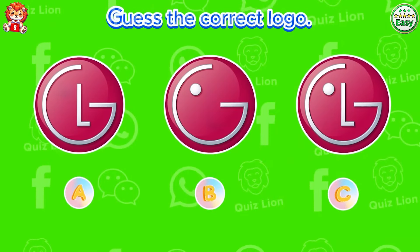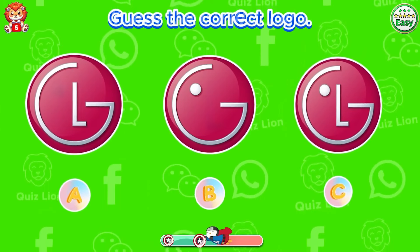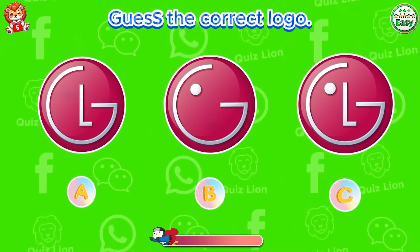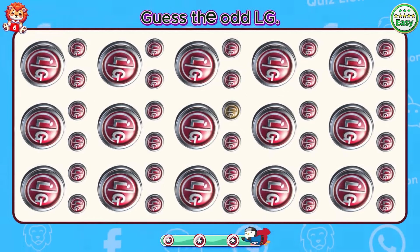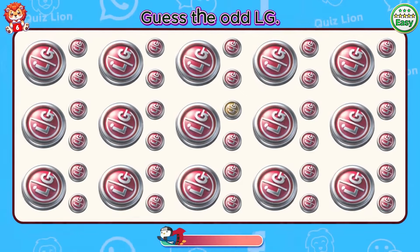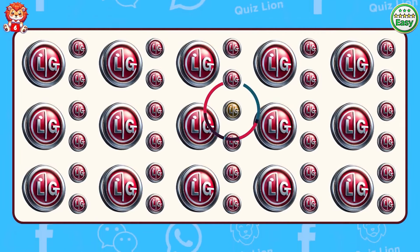Find the odd Twitter. There's a white Twitter logo. Guess the correct logo. Amazing. The LG logo is answer C. Guess the odd LG.